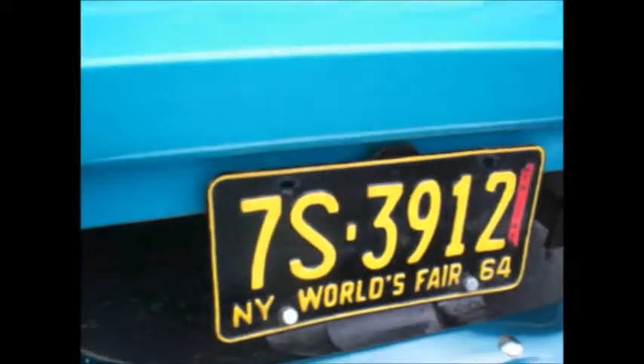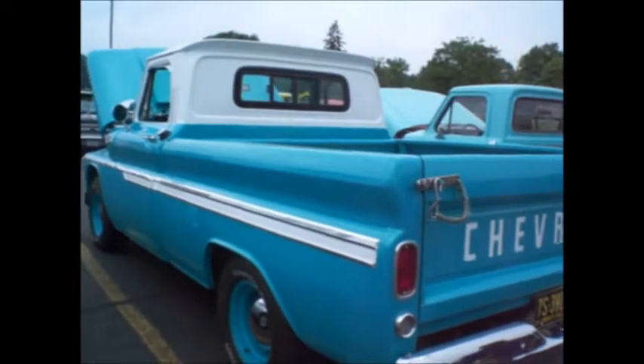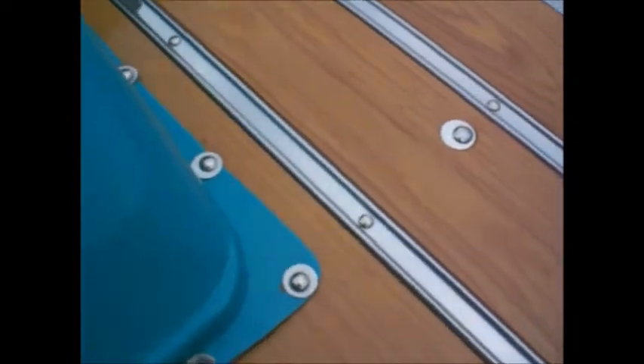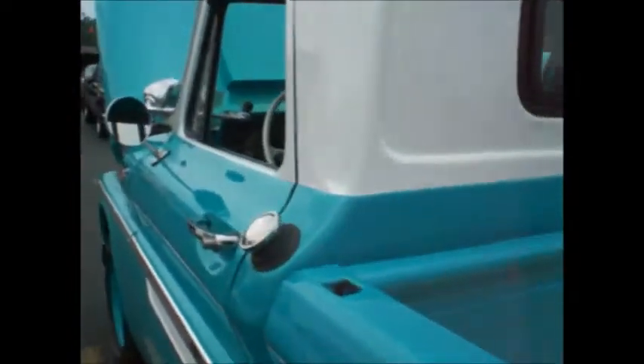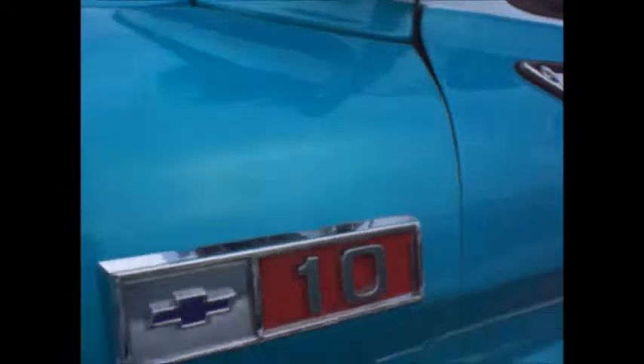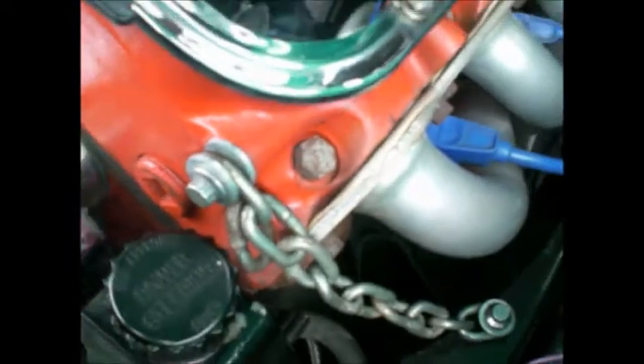Chevrolet World's Fair 1964 — it ain't stock but it sure is pretty. A little bit of gold pearl mixed in, oak bed with chrome and stainless steel. Daily driver work truck turned into a beautiful show truck spotlight. Half-ton, two-wheel drive, big block 454 — can barely hold it down.